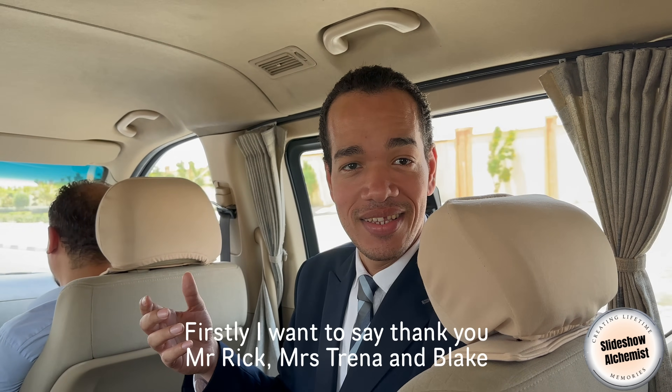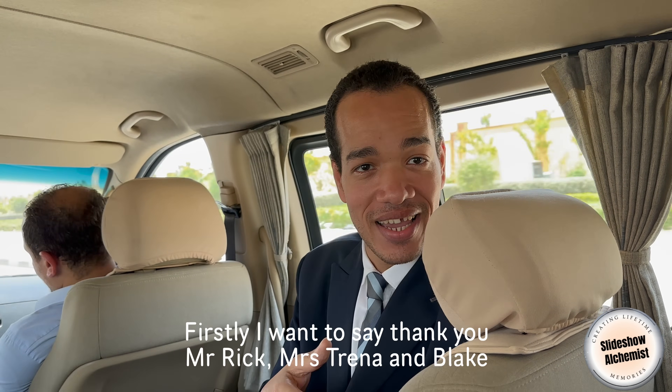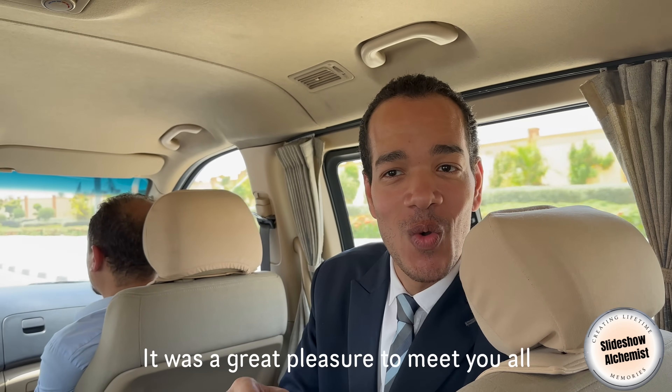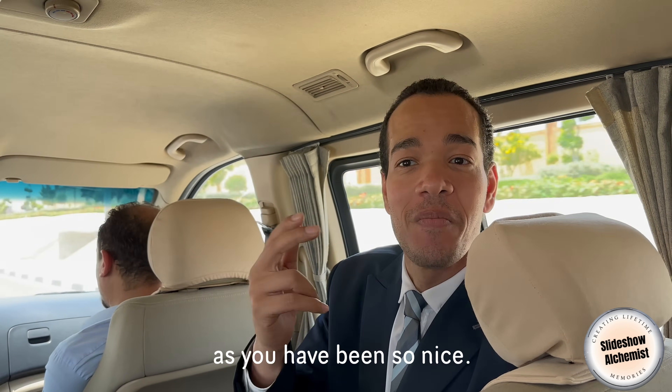And now a final word from our tour organizer Moe. Moe: Shukran — thank you, Rick, Trina and Blake, that you came here. I was very happy that I saw you, and I hope that I see you again.